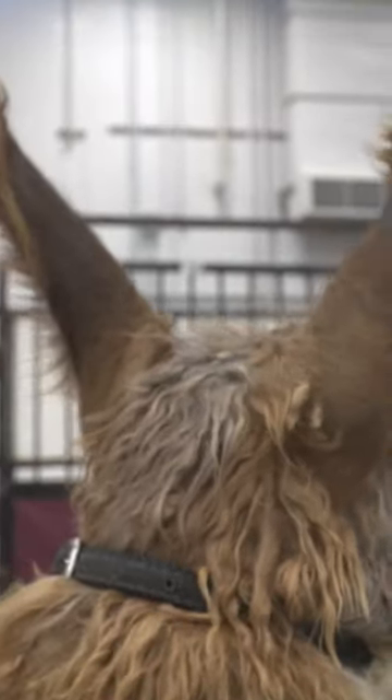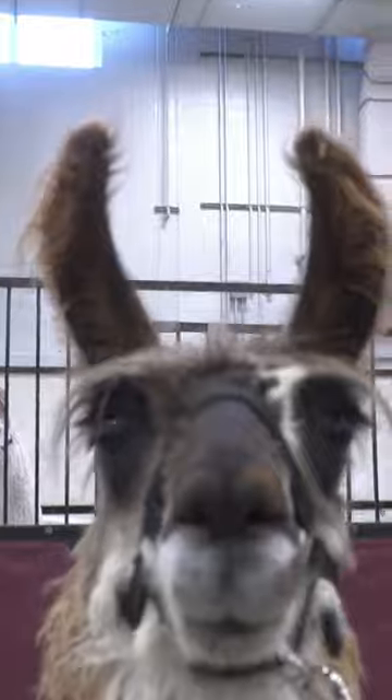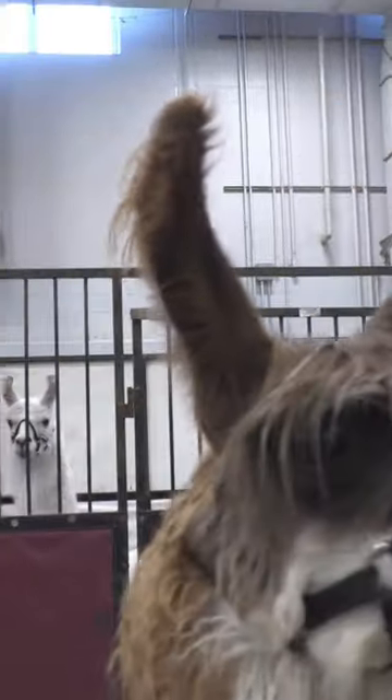The best way to tell the difference is by the ears. Llama ears are longer and curved like bananas. Alpaca ears are shorter and pointy.